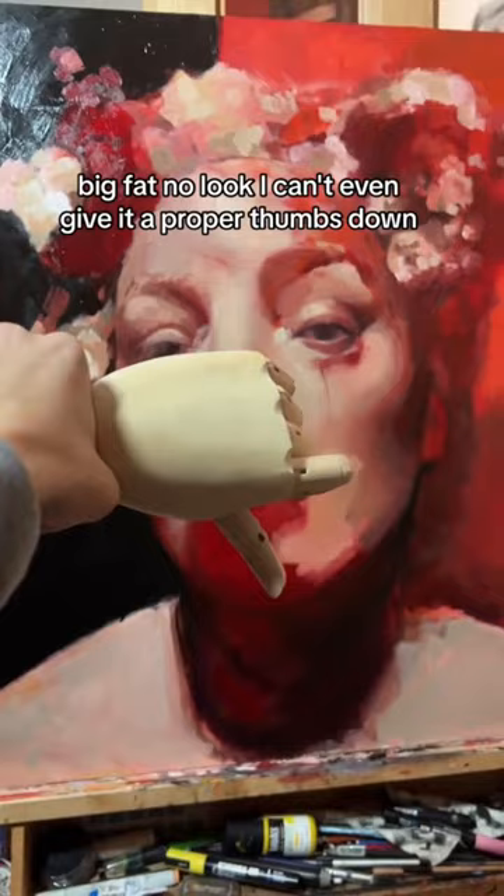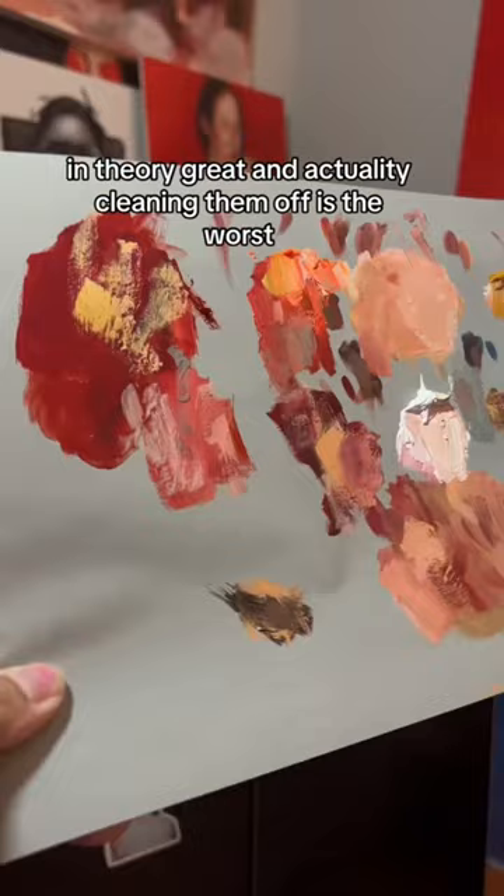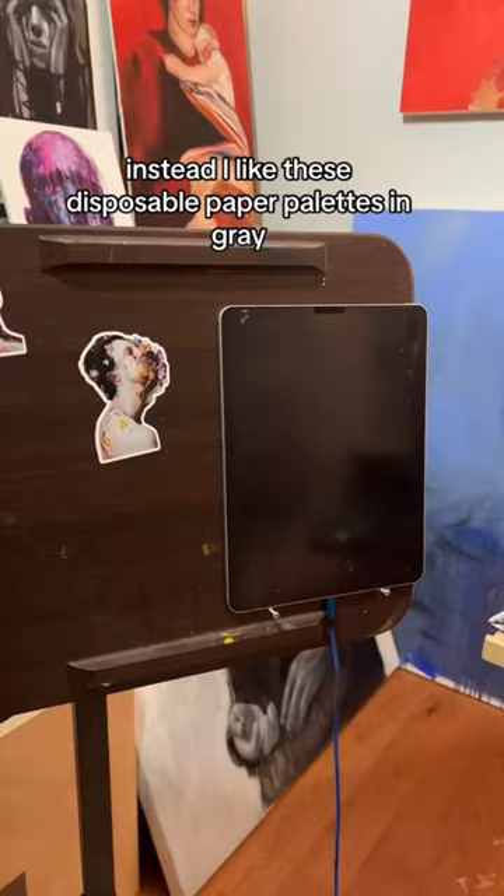Next up are these plexiglass paint palettes — in theory great, but in actuality cleaning them off is the worst. Instead I like these disposable paper palettes in gray.